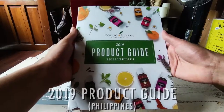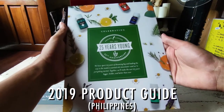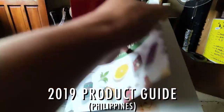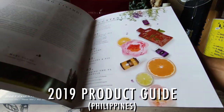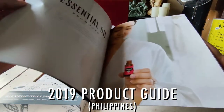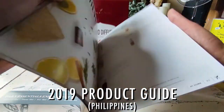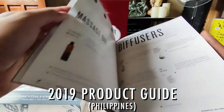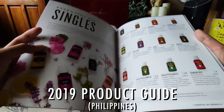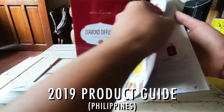The product guide is an A-to-Z reference for all Young Living products, from oils to diffusers and many more. With prices, informative features, how-to-use tips, and detailed descriptions, the product guide makes it easy for you to learn about and share Young Living's products.